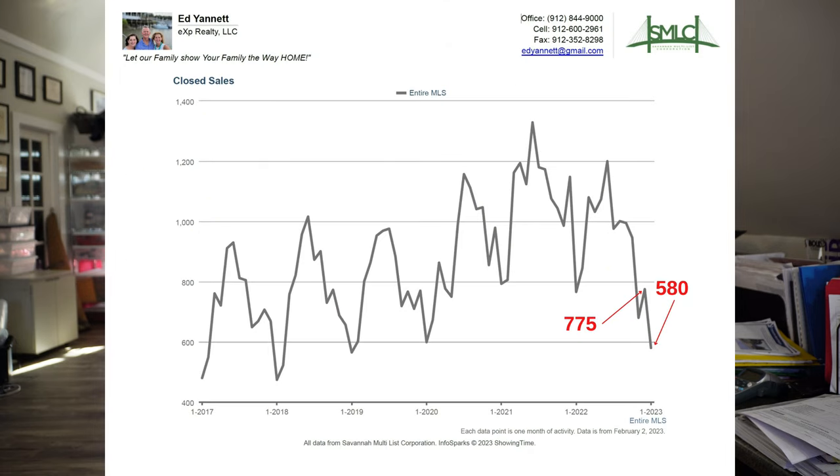Closed transactions are down to 580, which is really low — the lowest since 2017. It dipped down to about this level in 2018 as well, but that is really off compared to where we were a year to a year and a half ago. It's definitely going to take a little bit longer to sell your home, but homes are still selling.